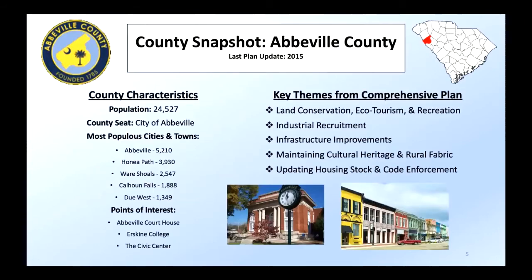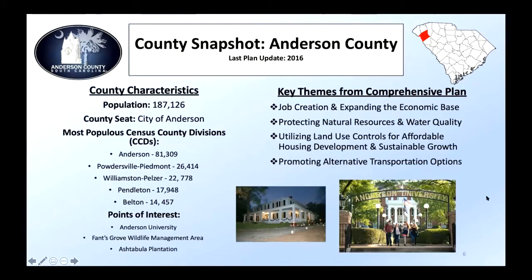Going alphabetically, starting with Abbeville County: they were focused on land conservation, industrial recruitment, infrastructure improvements, maintaining cultural heritage and the rural fabric of the county, and affordable housing and code enforcement — an interesting aspect not present in a lot of plans. Anderson County was very focused on an economic base, protecting natural resources, land use controls for affordable housing, and alternative transportation. Anderson County was also interesting in that they discussed census county divisions instead of municipalities or cities, which was a quirk of their comprehensive plan.